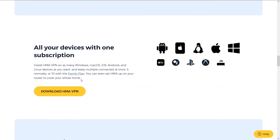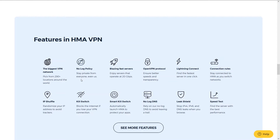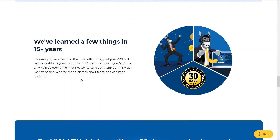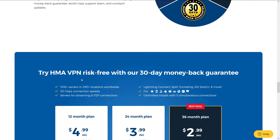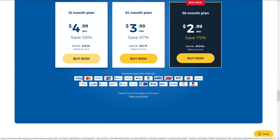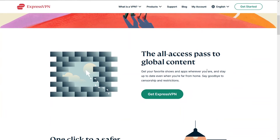The thing that differentiates HMA from all other VPNs is the number of locations — there's a ridiculous number of locations, especially for foreign small countries you wouldn't expect. Unfortunately their speeds are slower than NordVPN, but it's also a little cheaper. You can access HMA and a potential discount below in the description.